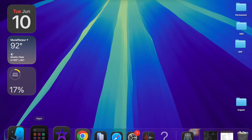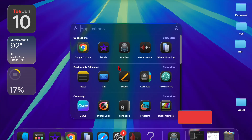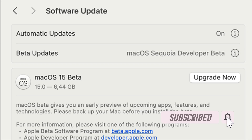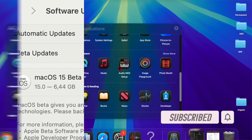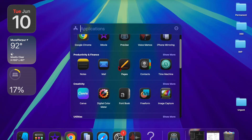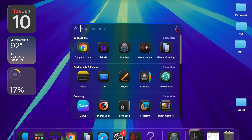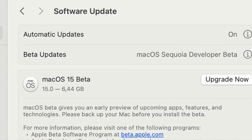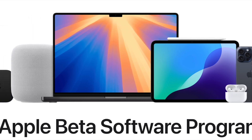Hey, welcome back. Apple has officially seeded the release candidate, aka RC version, of the upcoming macOS Sequoia 15.6 update to both public beta testers and registered developers. This follows a week after the rollout of the third beta for the same version. Beta testers can access the Sequoia 15.6 RC by heading to the software update section in the system settings app and enrolling in the macOS beta program.